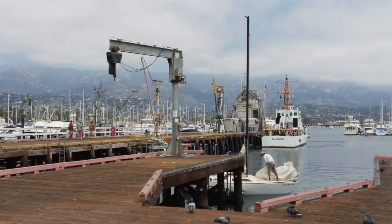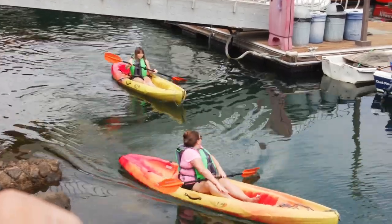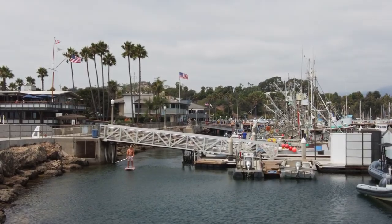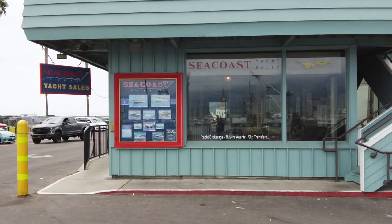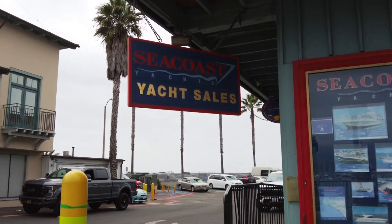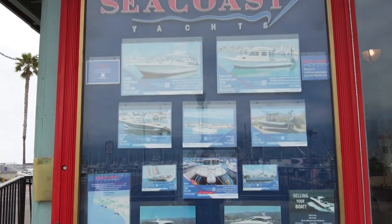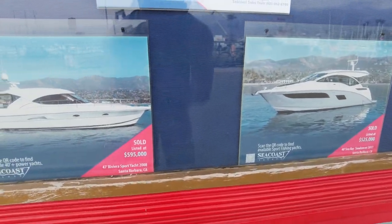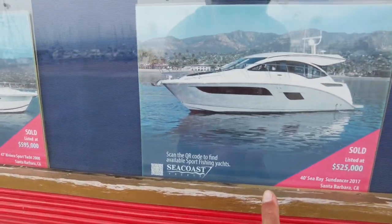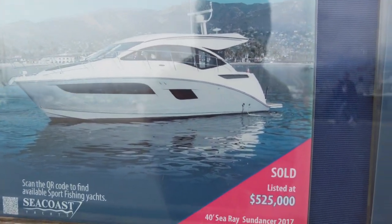Of course, you have whale watching. Santa Barbara Harbor, where you can find many ocean activities such as deep sea fishing, whale watching, scuba diving, and whatever else you can think of. No friggin' way — you guys see this Seacoast Yachts sale? You can buy your very own yacht. Two choices: the one for $595,000 or the cheaper one for $525,000. That's a deal, I tell you.